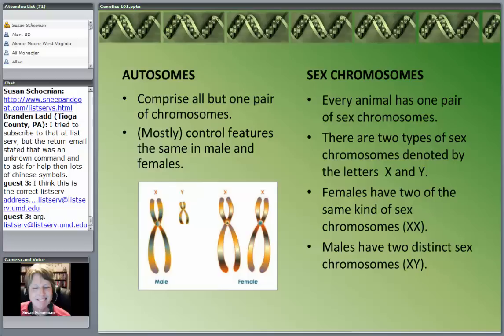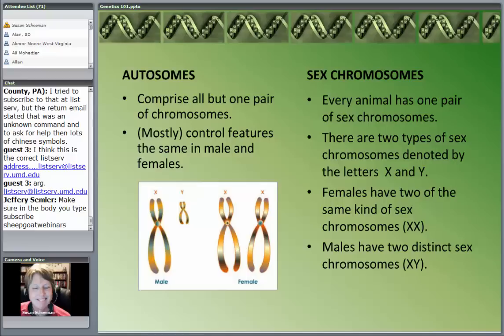There are two types of chromosomes. Out of those 54 chromosomes — those 27 pairs — 26 of them are autosomes. All but one pair of chromosomes are autosomes. These are the chromosomes that pretty much control most of the traits, and they control them the same way in a male or female, with some exceptions but for the most part they control features the same in both sexes.